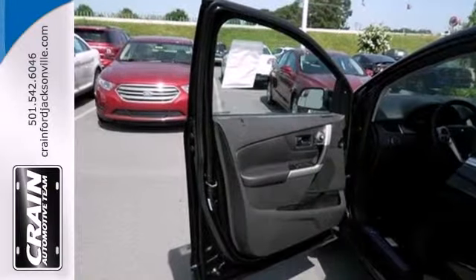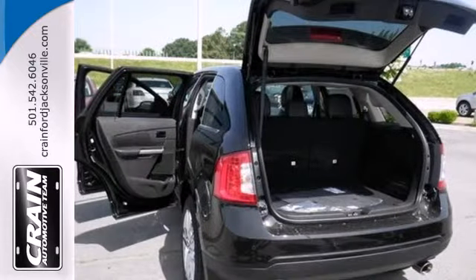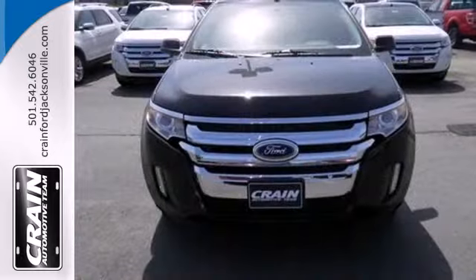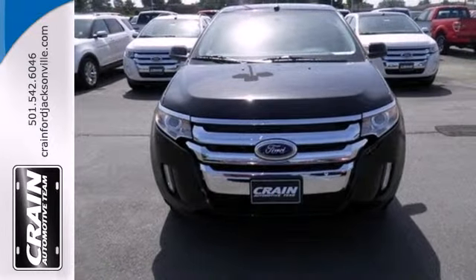You'll also drive carefree with standard safety features to keep you and your kids safe all day long. You'll get multiple airbags, anti-lock brakes, stability control, as well as brake assist.